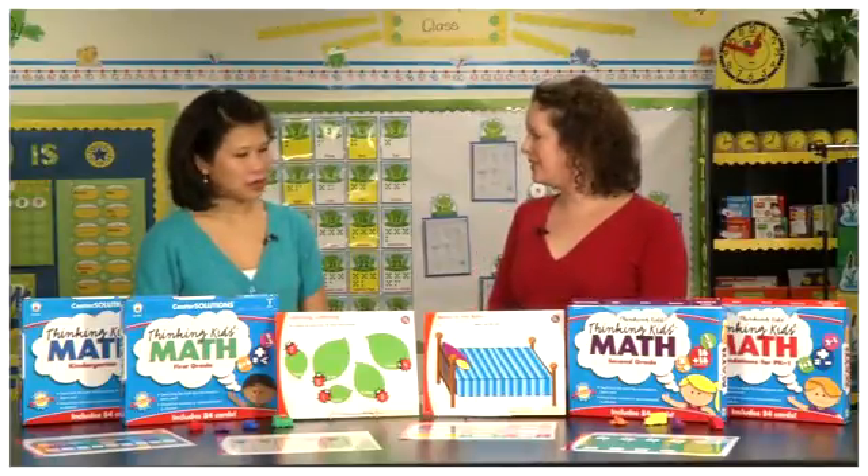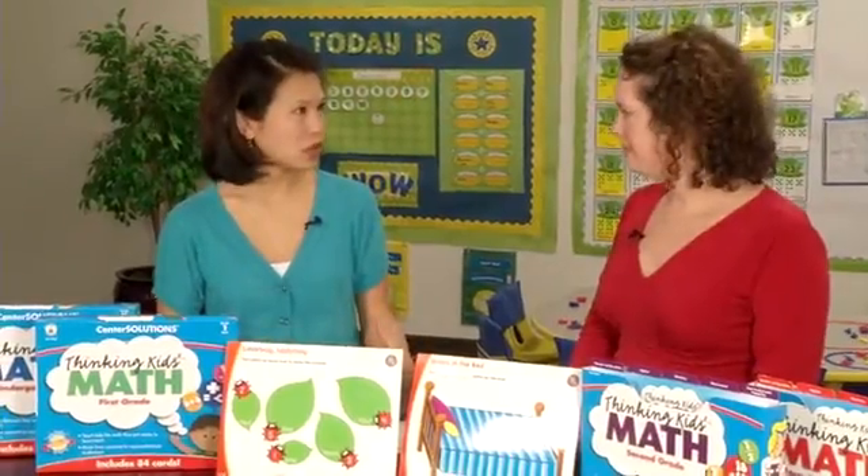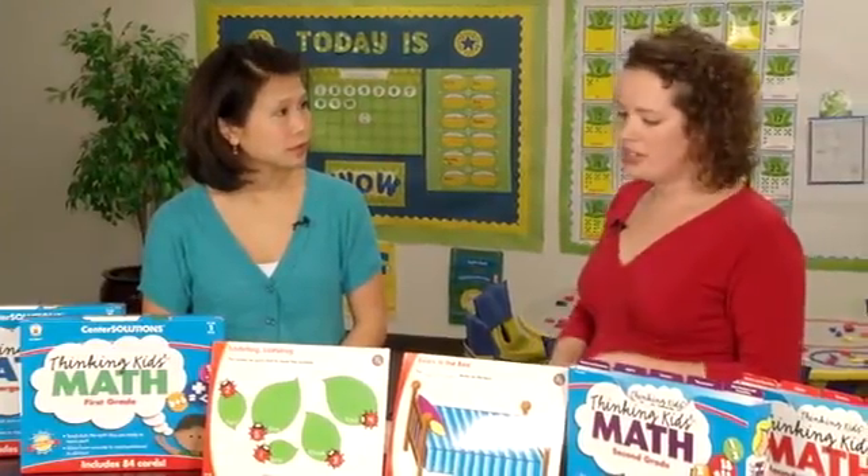The icons and color codes really help the teacher out. So now tell me — it looks like there are a lot of cards here. How would a teacher use them in class?